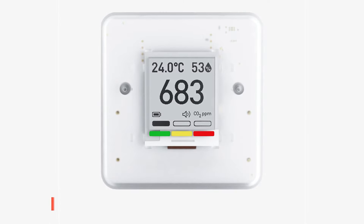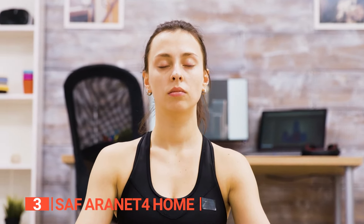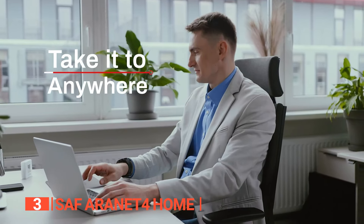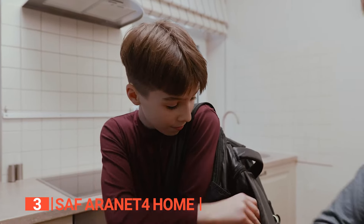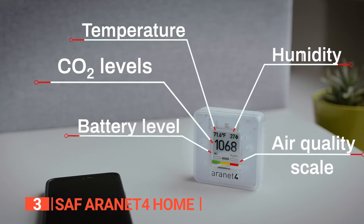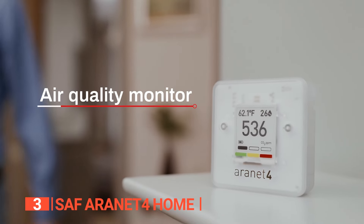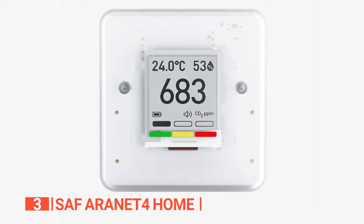The third product on this list is the SAF Aranet 4 Home. Do you need a way to keep your indoor air quality at a healthy level while saving on energy costs? This state-of-the-art device uses non-dispersive infrared sensor technology to measure carbon dioxide levels and is designed for both home and office use. It can be powered by a 9-volt battery, which will last for over a year if used only 2 hours per day, making it an environmentally friendly choice. With this safety device in your home, you can monitor the level of toxicity in the atmosphere and ensure your family's well-being. The portable, battery-powered device features an e-ink display that enables real-time monitoring of carbon dioxide levels, temperature, relative humidity, and atmospheric pressure.